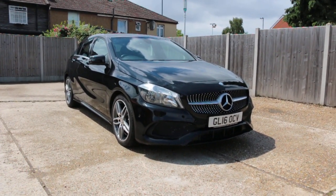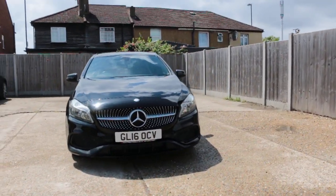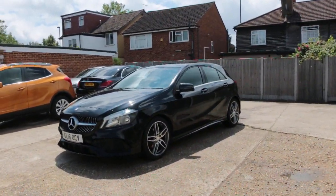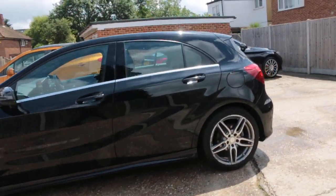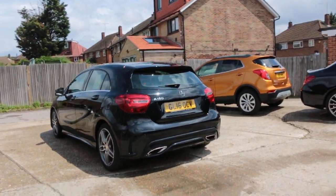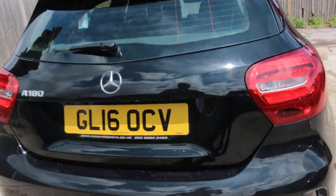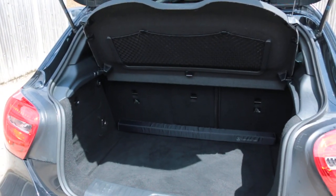Now available at McCarty Cars: Mercedes A-Class, 16 plate, metallic black. Has front parking sensors, rear parking sensors. A180 petrol car has split folding rear seats.